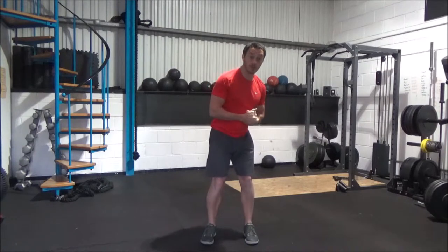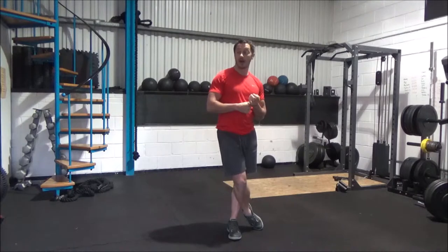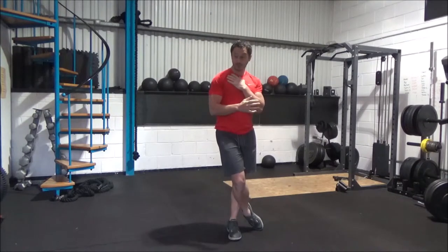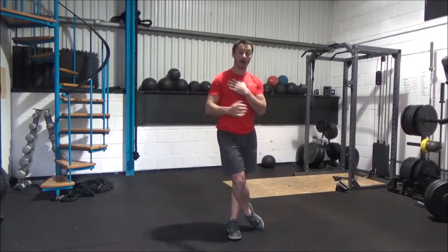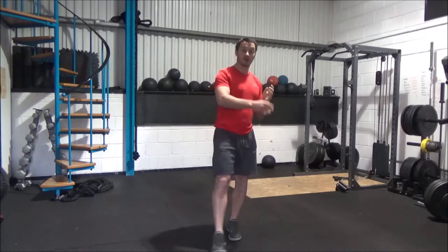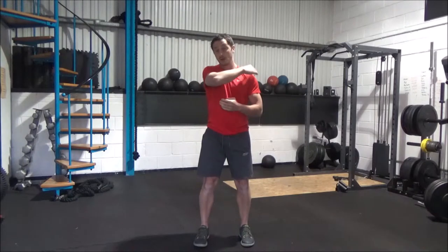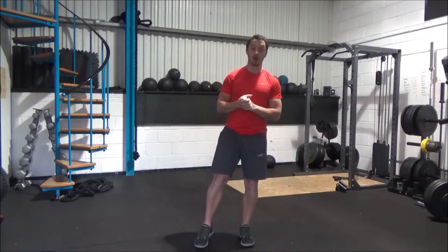We've talked about shoulder health in another video, which I'll link to this one, and in that video we covered the role of the rotator cuffs. That's all still relevant — warming up and improving the strength and function of your rotator cuffs are still really good ideas. But here we're going to take one step further and look at how we can allow the rotator cuffs to do more by stopping these big muscles being overly dominant around your shoulder.